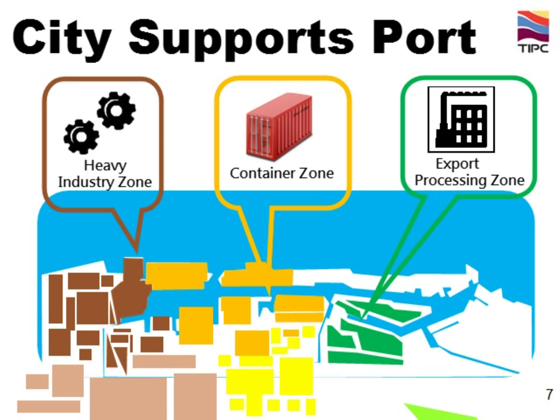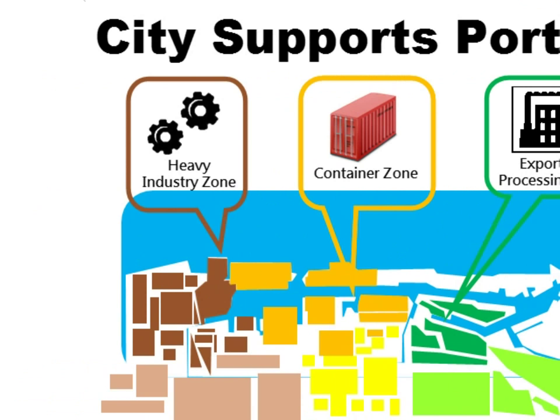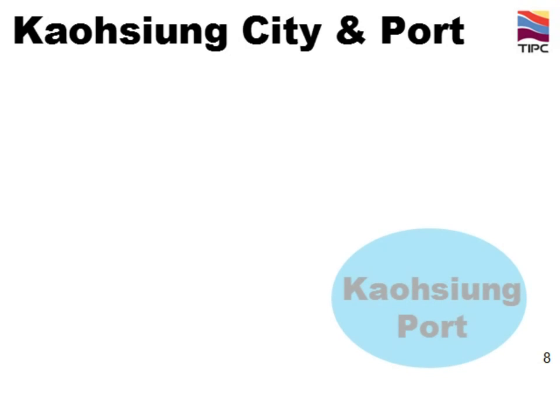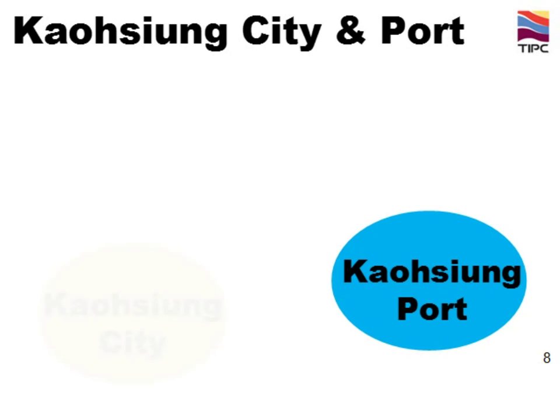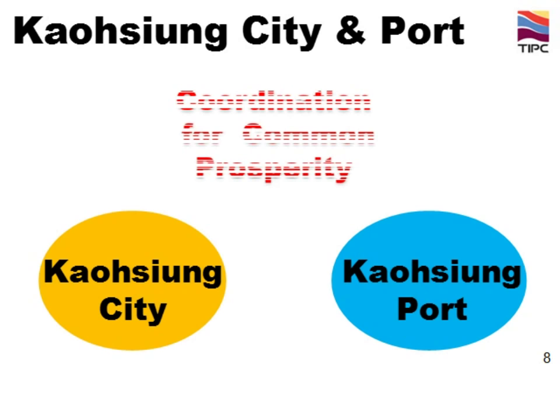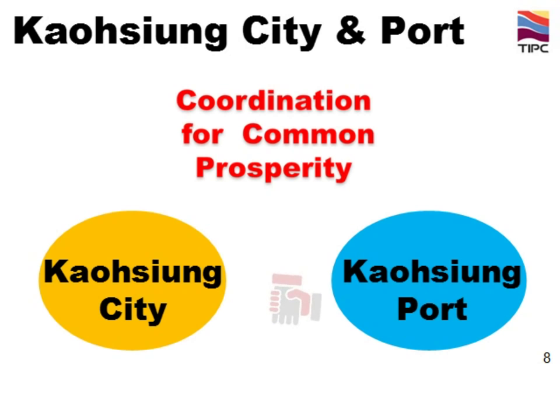The export processing zone also stimulates and upgrades Taiwan's economy into a sophisticated value-added one. We, Taiwan International Port Corporation, are now working closely with Kaohsiung City Government on future urban development, and we look forward to collaborating for the common prosperity of both parties.